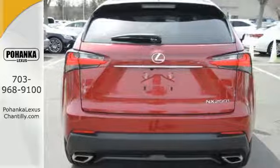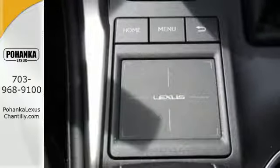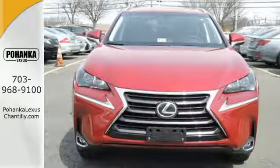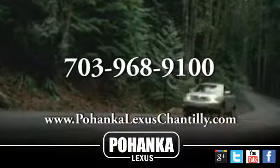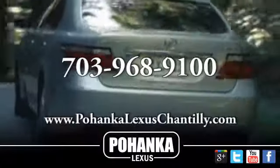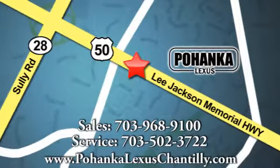It's everything a crossover needs to be and everything you want it to be. Take this NX200T for a test drive today. Call us now for more information on this vehicle or visit today. We're conveniently located at 13909 Lee Jackson Memorial Highway in Chantilly.